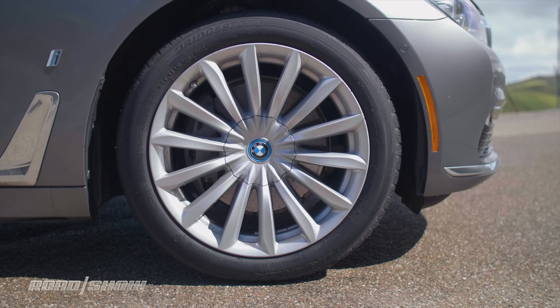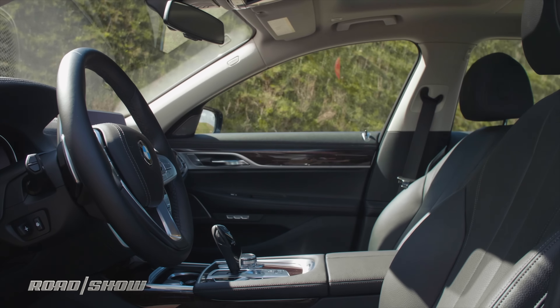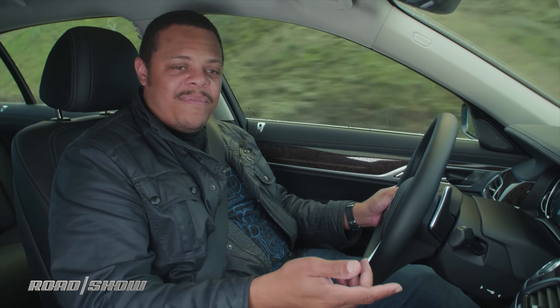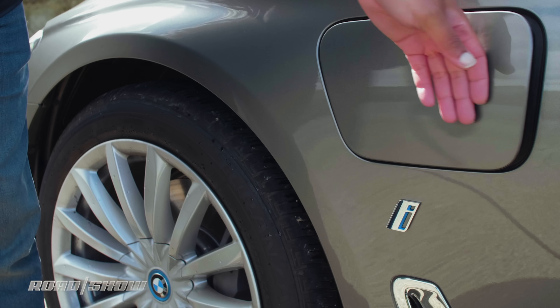Using the EPA's numbers and doing a bit of back-of-the-envelope math, I'm thinking best-case scenario we're looking at a year and a half to two years for that hybrid system to pay for itself in fuel savings — but that's only if you plug in regularly, which I recommend you do.